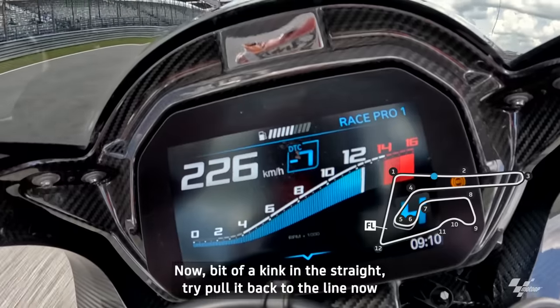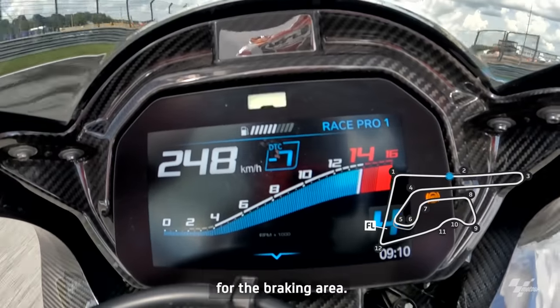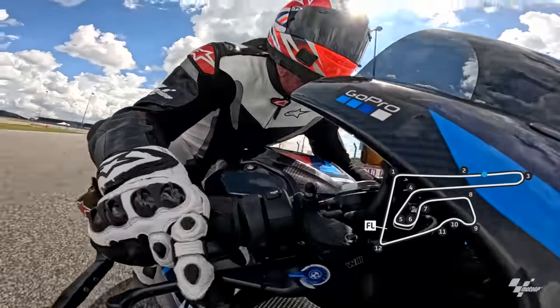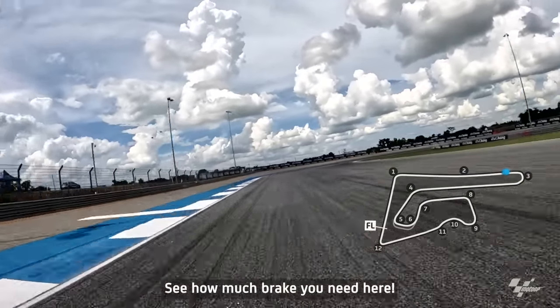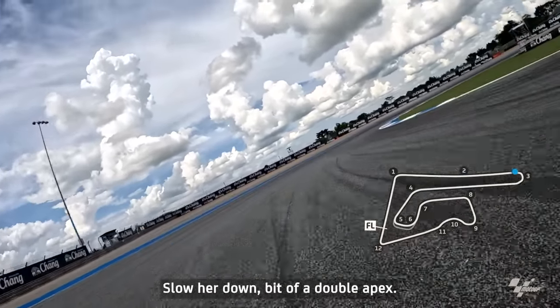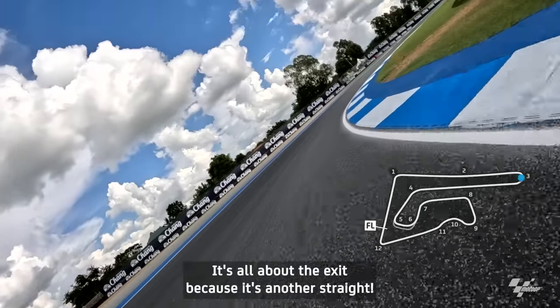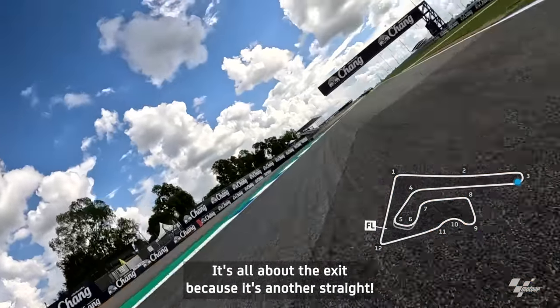There's a bit of a kink in the straight, so I pull it back to line up the braking area — 200 metres just after. See how much brakes you need here. Slower down, bit of a double apex — it's all about the exit, because it's another straight.